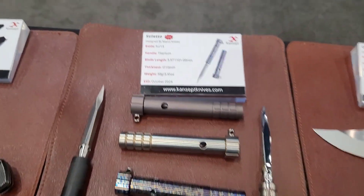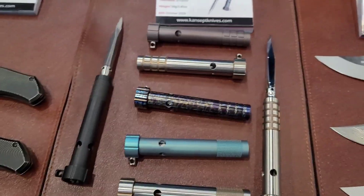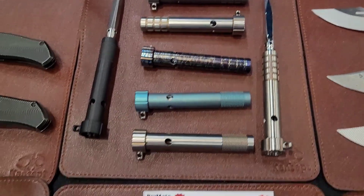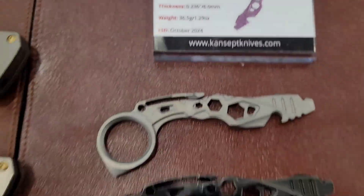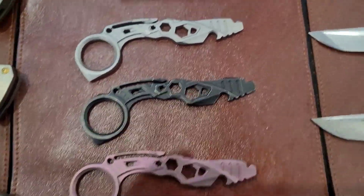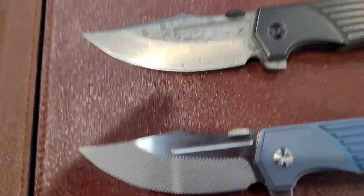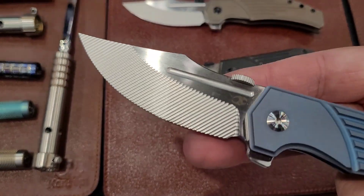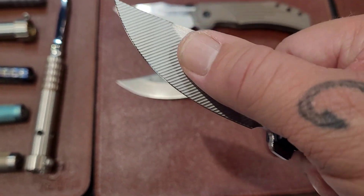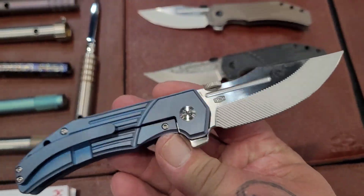But then I got this stiletto — this thing is wicked, super super wicked. I've got a prototype, the Primate little pocket pry, got the Orion — check out that scalloping on the blade. That texture is really really cool looking.